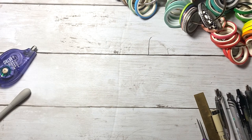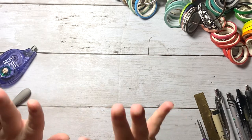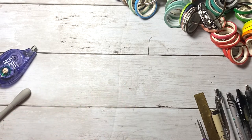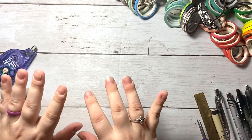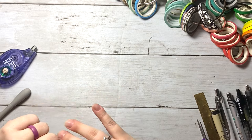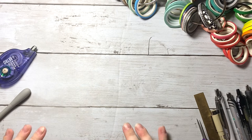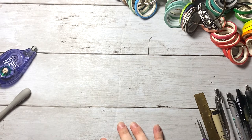Hi everybody! Welcome back to my channel. This is Kristen with Monarch Plans and today I will be going through and talking about my favorite planner products that I found over the last about a year. There's a lot of different things I use on a weekly basis during my plan with me's, on essentially a daily basis, and a lot of things that I think other people should know about.